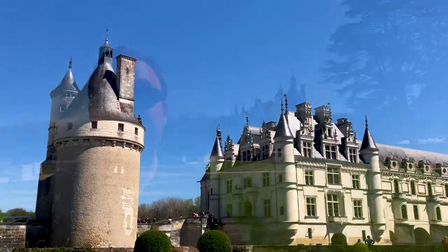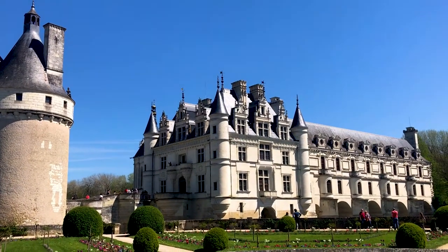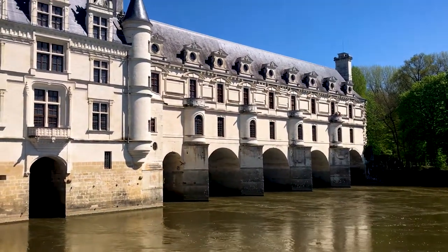Behind me you can see the Chateau de Chenonceau, one of the most famous chateaus in the whole valley. This is actually quite a recent addition to the World Heritage list. The building itself was built on the site of a water mill from the 11th century, but it was constructed in the early 16th century around the same time as Chateau Chambord. It was built by a nobleman, not by the king, but it's most well known for a beautiful bridge across the Cher River, constructed on the orders of Catherine de' Medici, the queen regent of France.